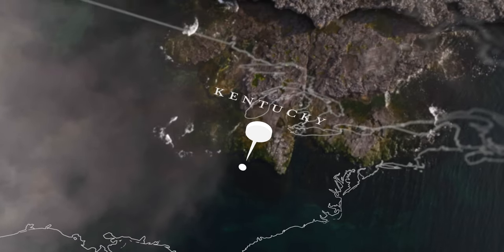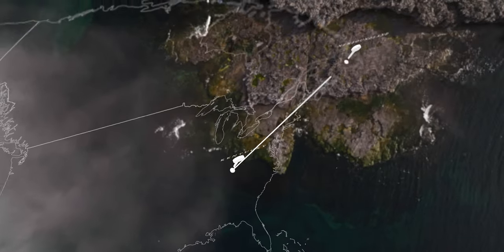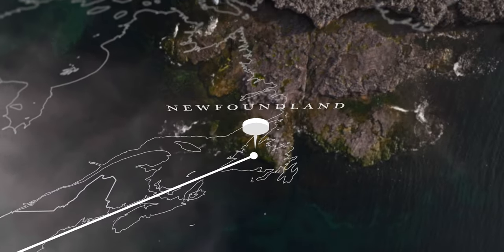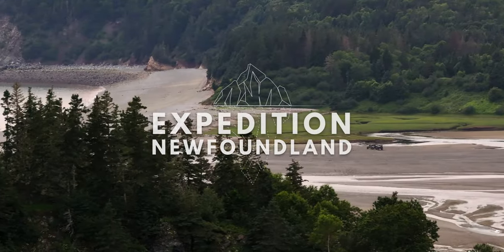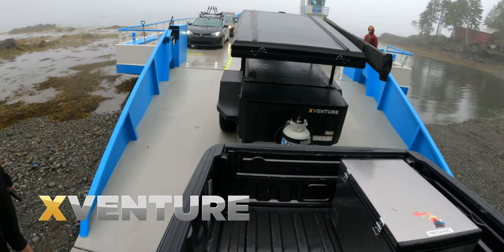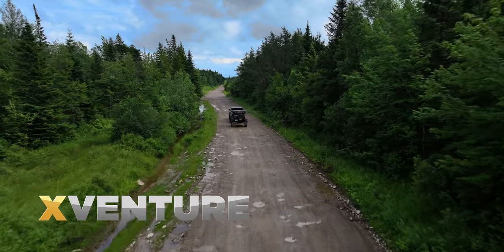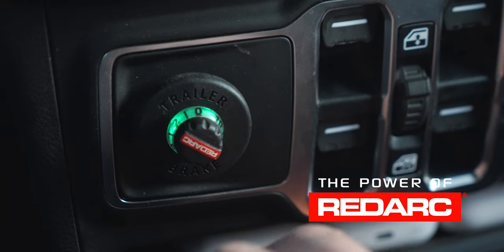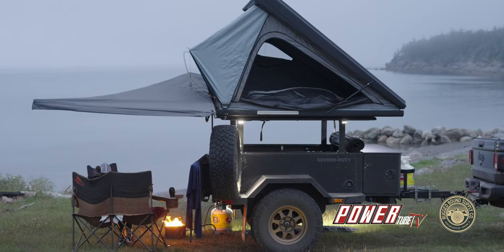From our home in Kentucky, this is going to start with an 1,860-mile trek into New Brunswick, Canada, through Nova Scotia, and then a ferry crossing of the Atlantic. This trip will be our biggest undertaking yet. We were able to do this trip with amazing partners like X-Venture Trailers and RedArc Electronics, and supported by Powertube TV and Rugged Bound Supply Company.